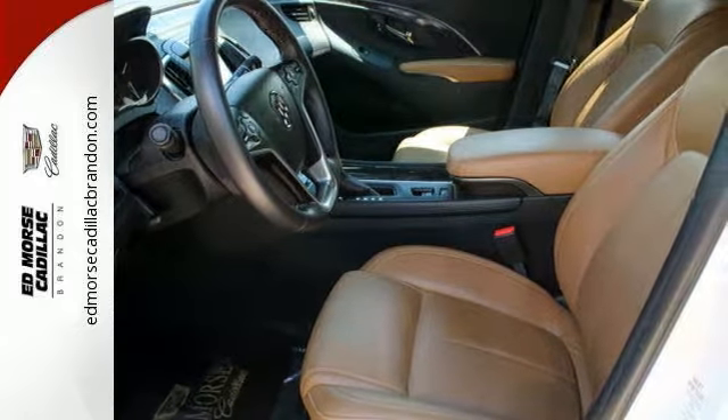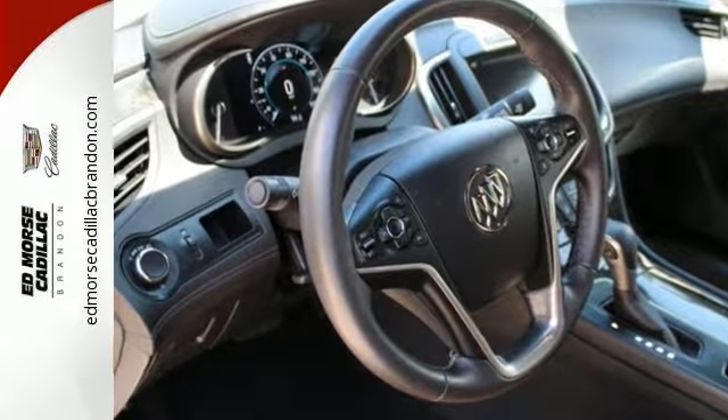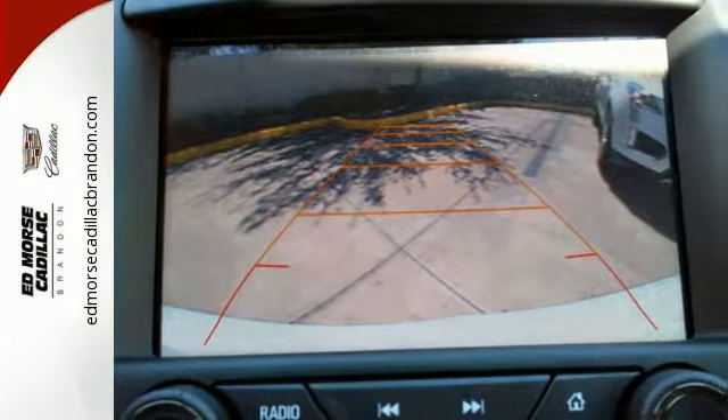Inside, the temperature is always perfect with dual-zone climate control, while IntelliLink, featuring Apple CarPlay and Android Auto, keeps you informed and entertained.